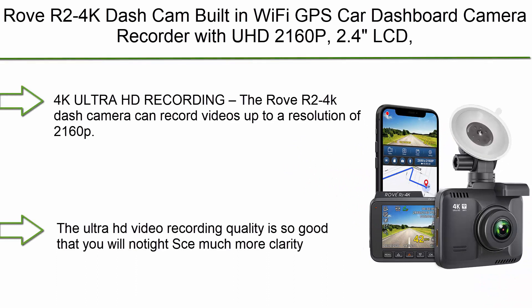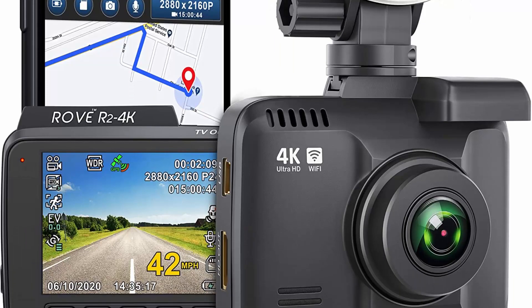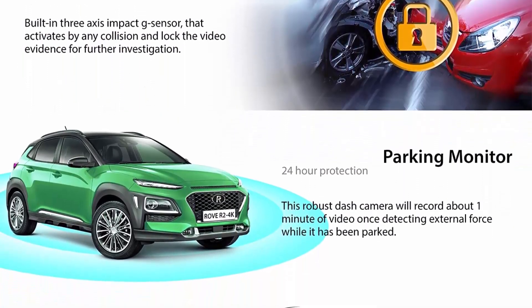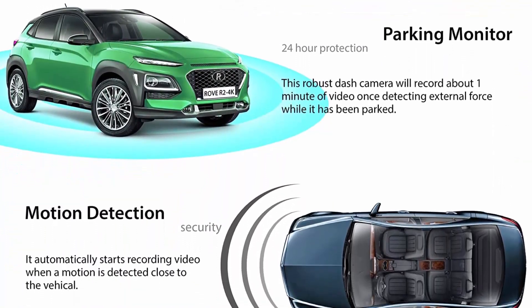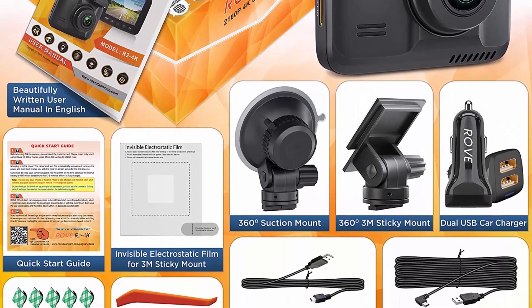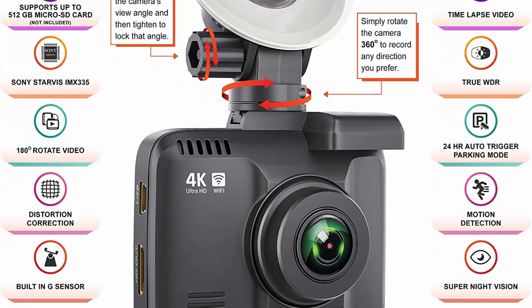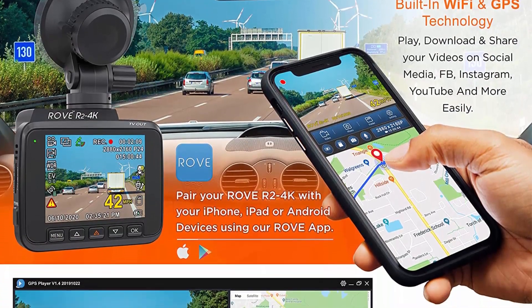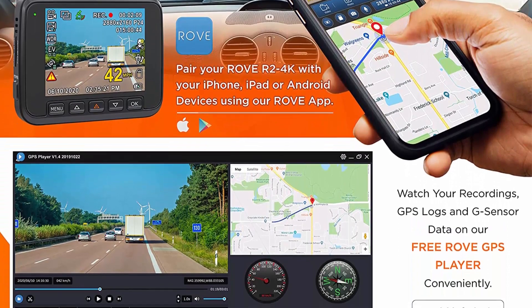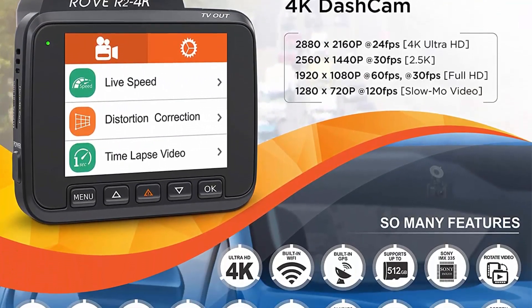Top 2: Rove R2 4K Dash Cam with built-in Wi-Fi and GPS. UHD 2160p, 2.4-inch LCD, 150-degree wide angle, WDR, and night vision. 4K ultra HD recording — the Rove R2 4K dash camera records up to 2160p resolution with much more clarity than other car dash cams. Revolutionary super night vision technology with ultra-low light sensor NT96660 plus Sony IMX335 helps capture clearer footage and images in low-light conditions.